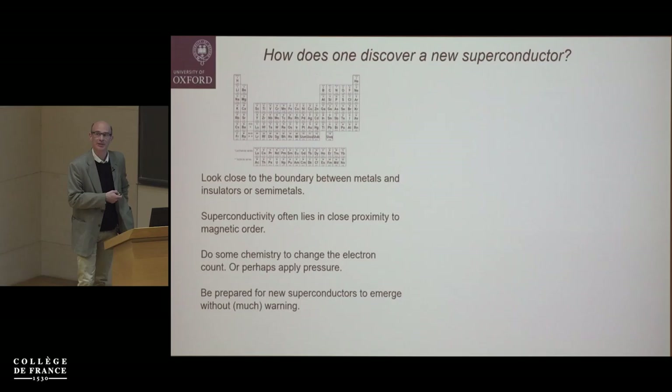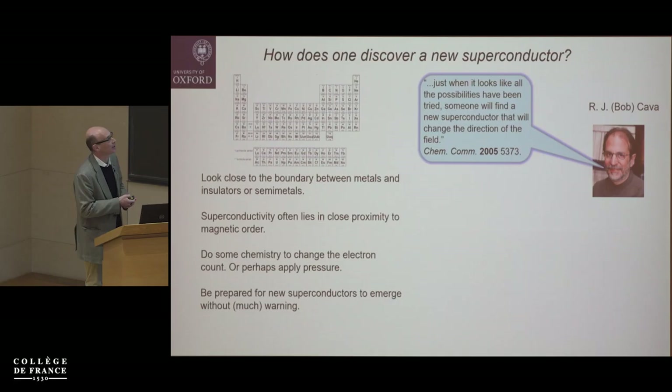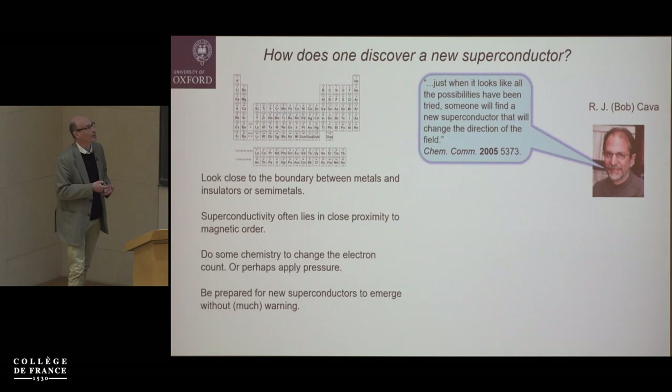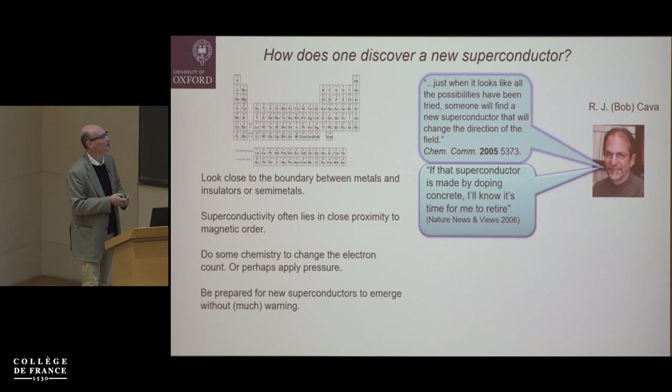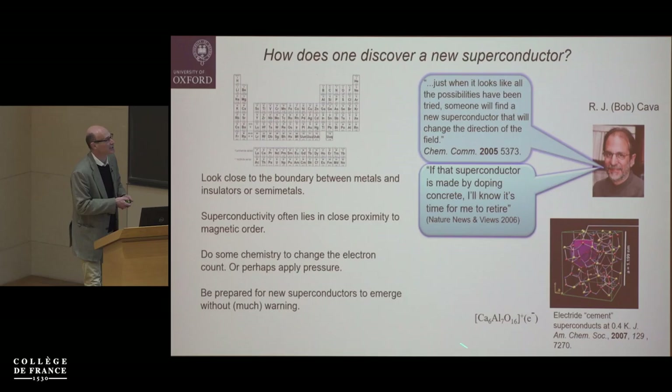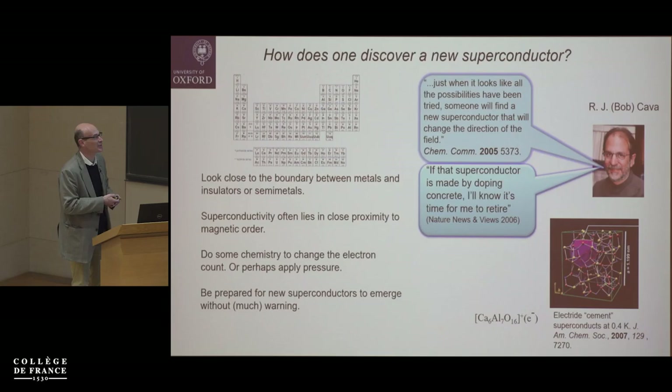In those compounds, superconductivity is close to magnetic order — so that's probably a good place to look. Doing chemistry is very important because you often have to move away from stoichiometric compositions to find interesting properties dominated by mixed valence. Bob Cava wrote an accessible article essentially saying things are likely to emerge by accident — he said if the next superconductor is made by doping concrete, he'd know it's time to retire. Sure enough, a year later a concrete-like material containing electrons as some of the anions was shown to be superconducting.